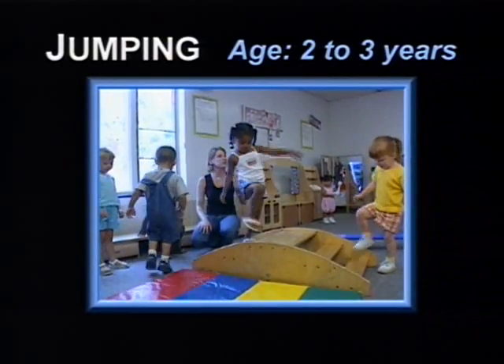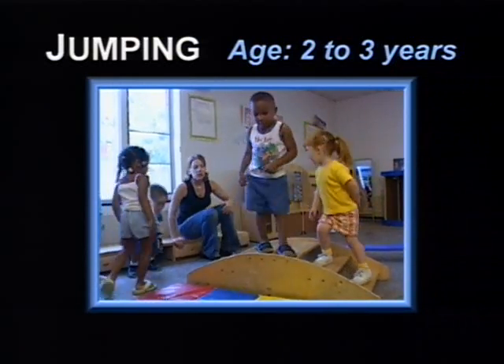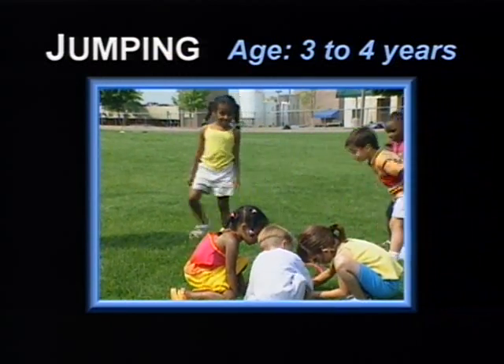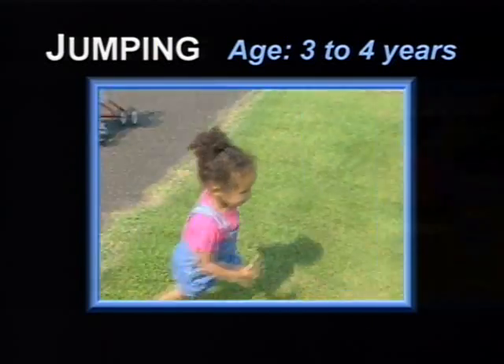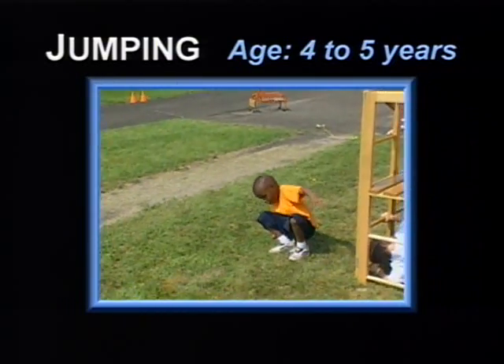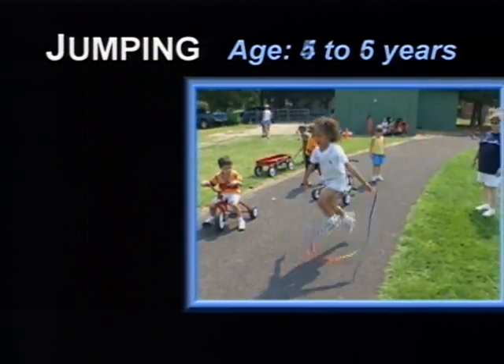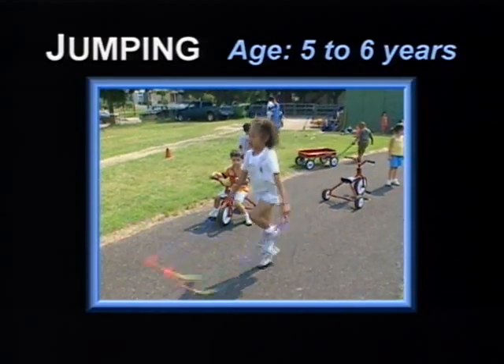At two to three years, the child jumps off the bottom step with both feet. At three to four years, the child springs off the floor with both feet and is beginning to jump over objects leading with one foot. At four to five years, the child jumps up, down, and forward. At five to six years, the child jumps long, high, and far, and also jumps rope.